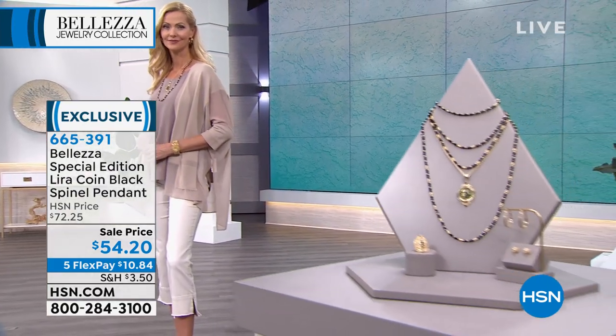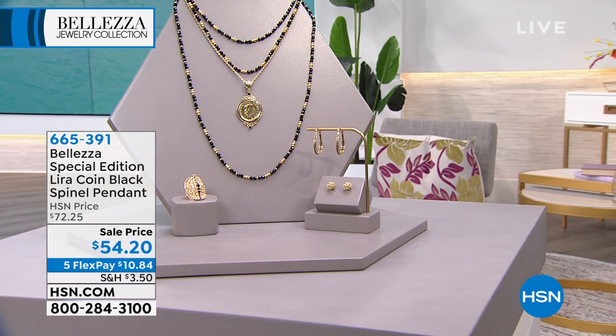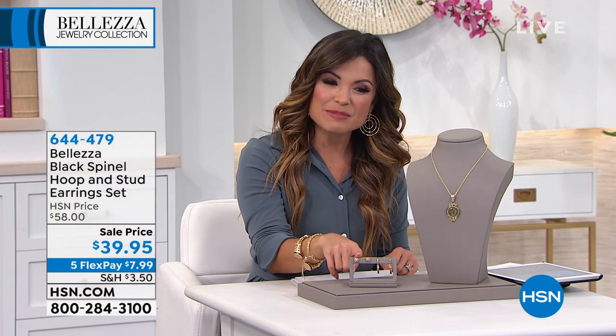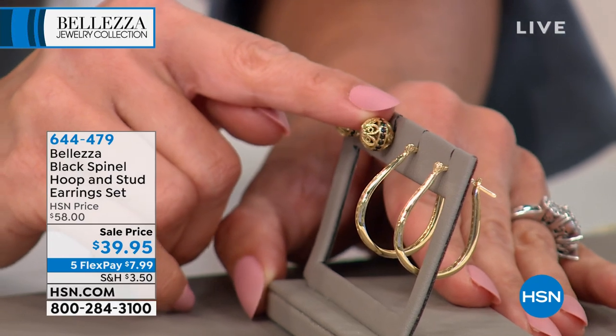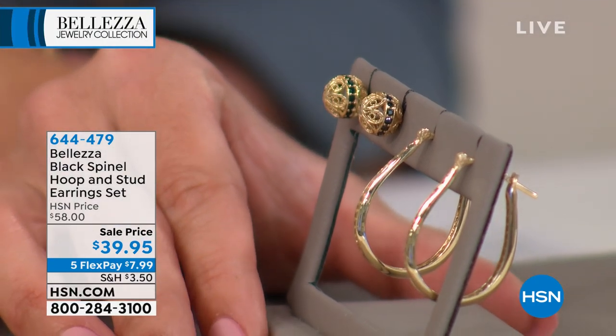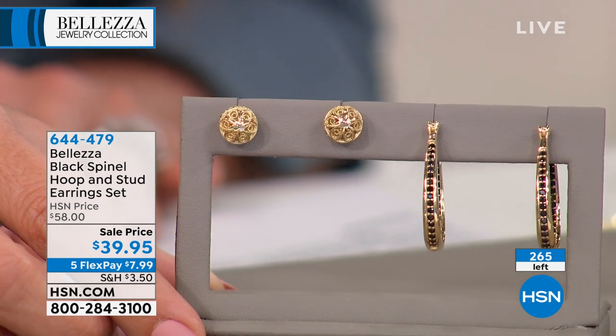This earring set includes both pieces — you're not choosing one, you get both. There's a beautiful U-shaped hoop design with black spinel set in an open pavé style, with easy joint-and-catch closures on the back. It also comes with gorgeous studs featuring beautiful filigree in the front, lined with black spinel pavé set on the side as well. You're getting both today for $39.95. The hoops are one and one-eighth of an inch in length. The U-shape reminds Michelle of good luck.